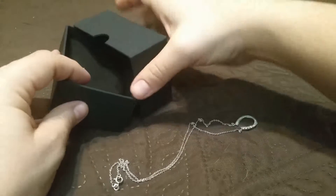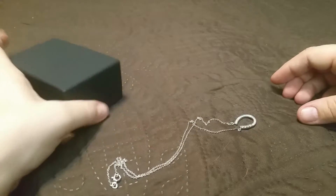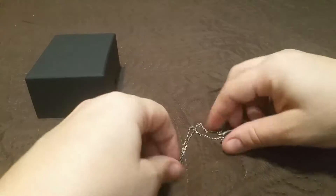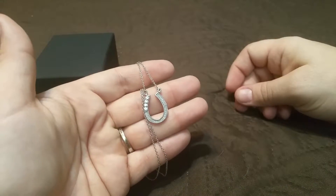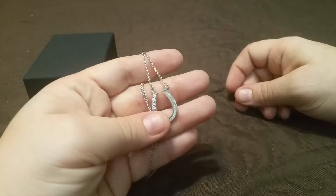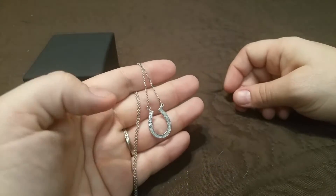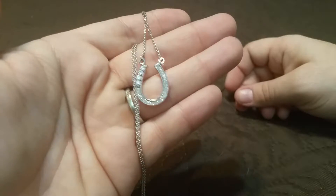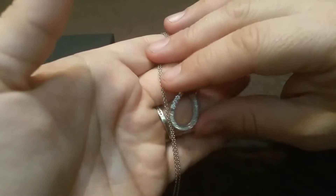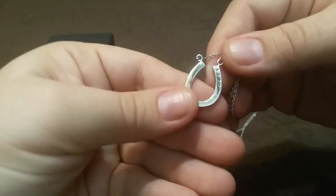It comes in a very nice box that would be suitable for gift giving — you wouldn't be embarrassed to give that to somebody. Sometimes jewelry comes in just a plastic bag, which lacks a little wow factor, but they've included a nice box here. The presentation is suitable for giving as a gift, and there's the back.